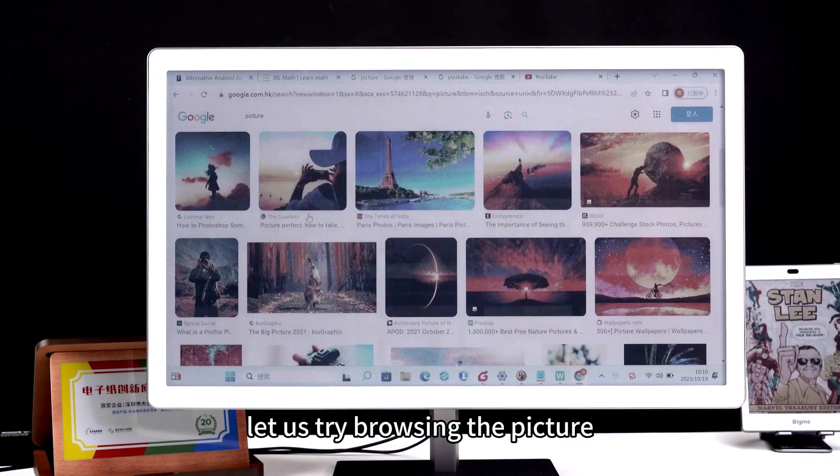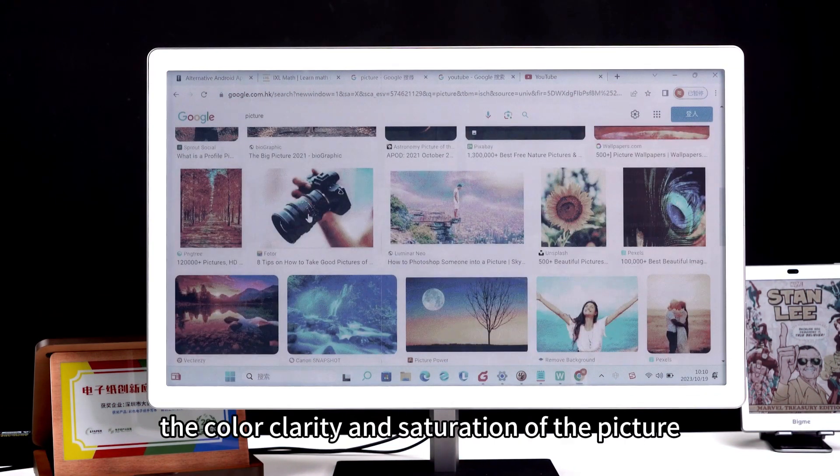Let's try broadening the picture. The color, vibrancy, and saturation of the picture are very impressive.